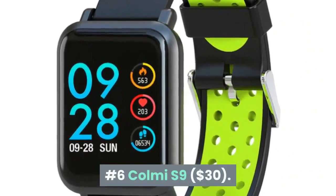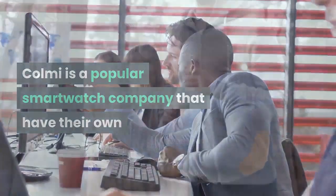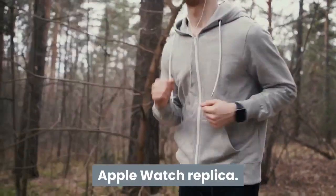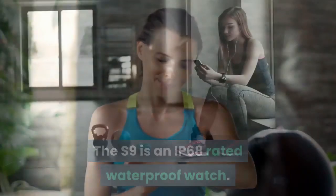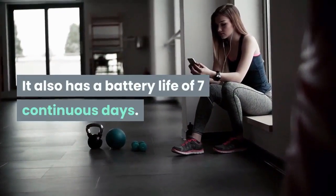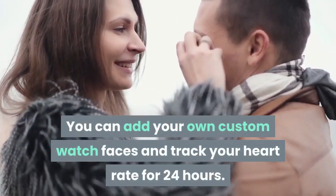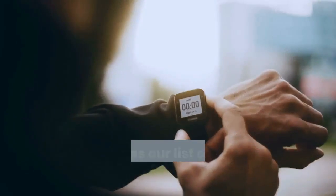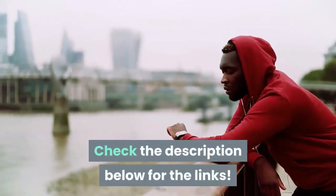Number 6: Call Me S9. Call Me is a popular smartwatch company that have their own Apple Watch replica. The S9 is an IP68 rated waterproof watch. It also has a battery life of 7 continuous days. You can add your own custom watch faces and track your heart rate for 24 hours. That was our list of Apple Watch alternatives. Check the description below for the links.